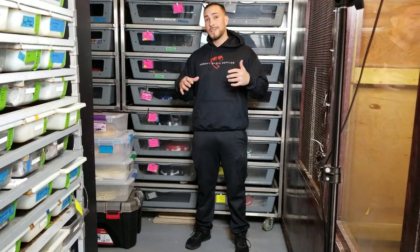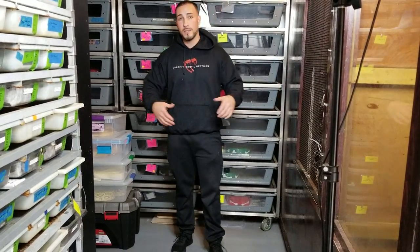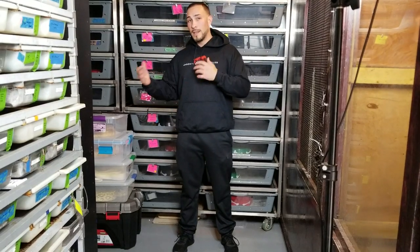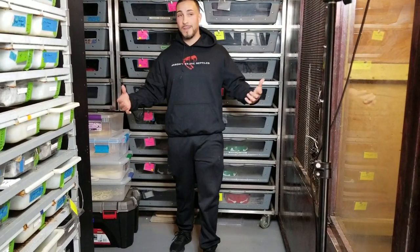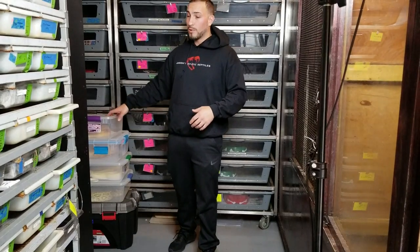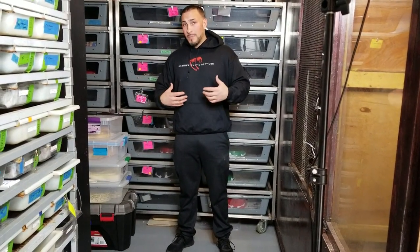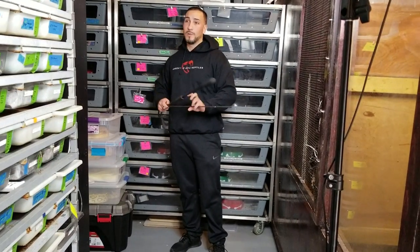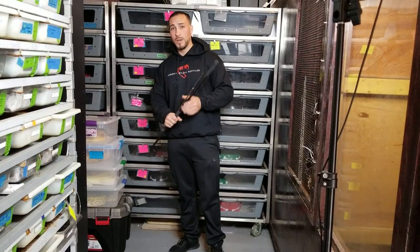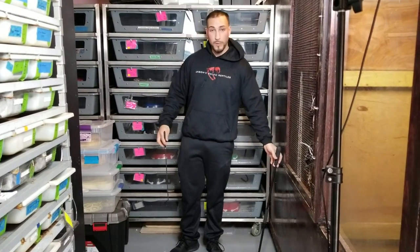There's a common misconception about Burmese Pythons that they're these huge massive snakes that require giant enclosures. A little bit of that is true — you do need a large enclosure and they can get very large. But the growth rate and their actual adult size, in my opinion, is a little bit overrated. A lot of people get these giant fat snakes because they overfeed.